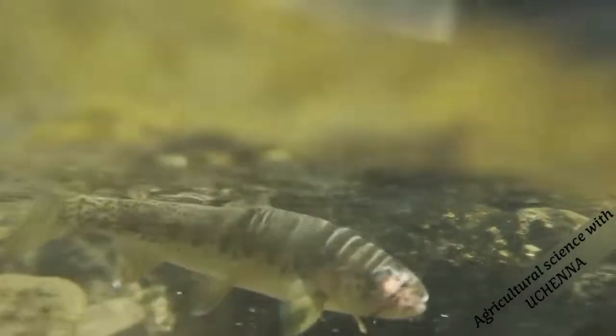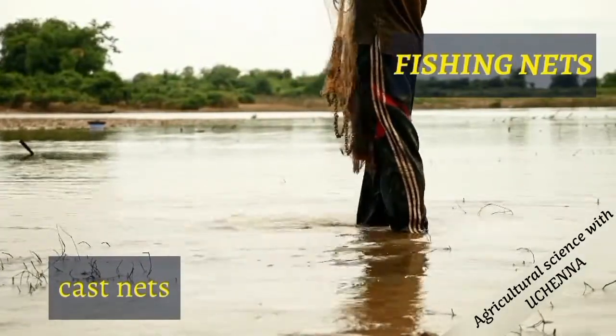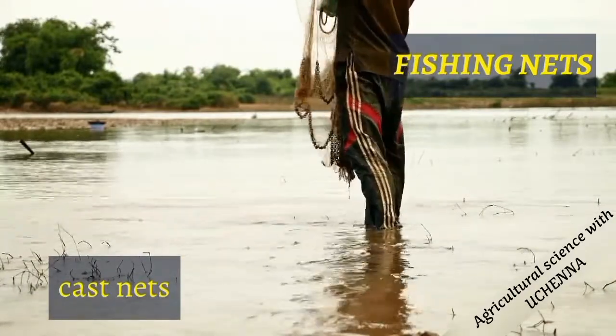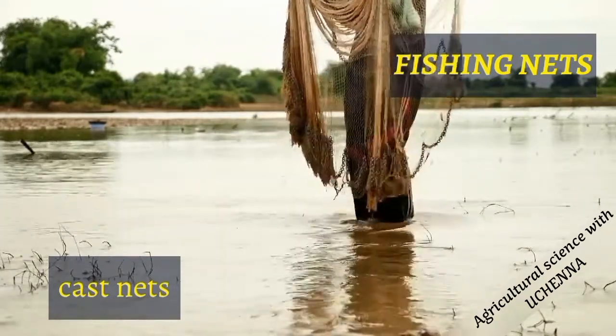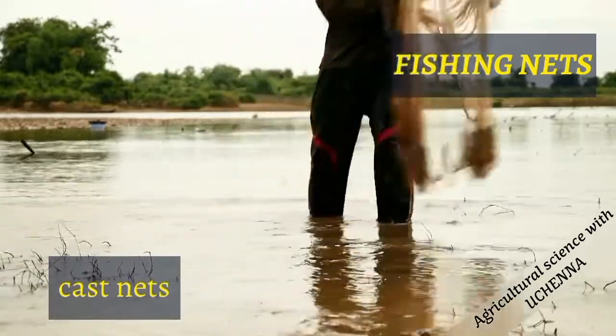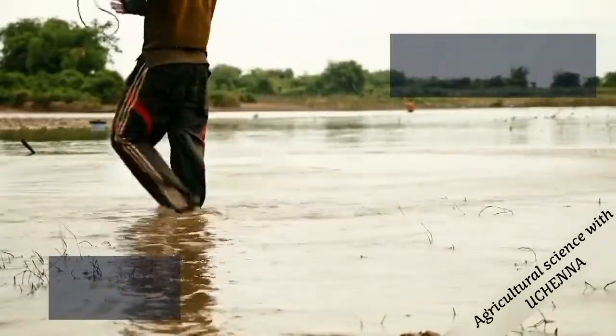The fishing nets are made of nylon with suitable mesh sizes. Depending on the size, the net can be used to harvest large or small fishes. There are different types of fishing nets. They include the cast net, which is sometimes called the tronet, and is used to trap fishes in water.